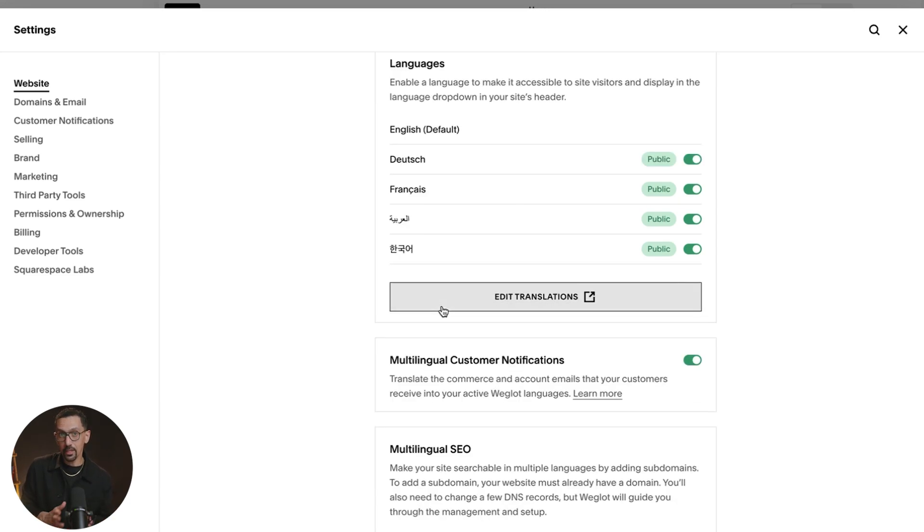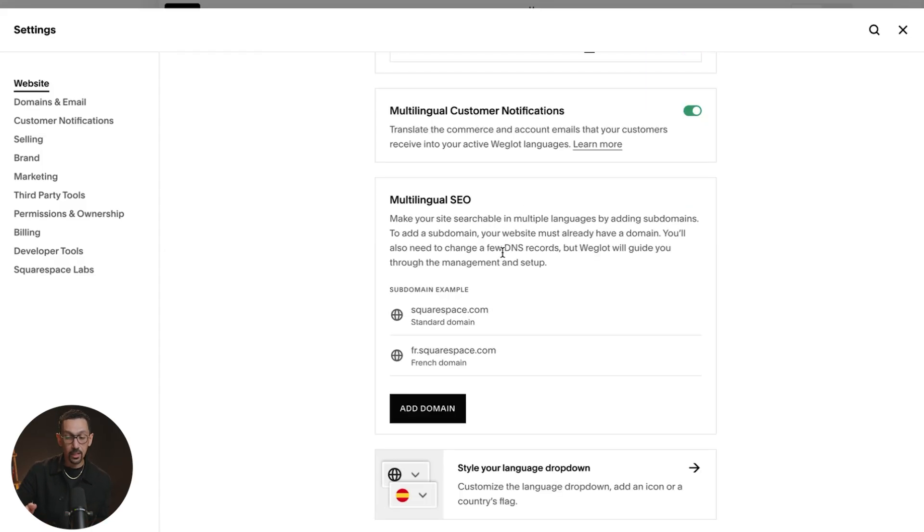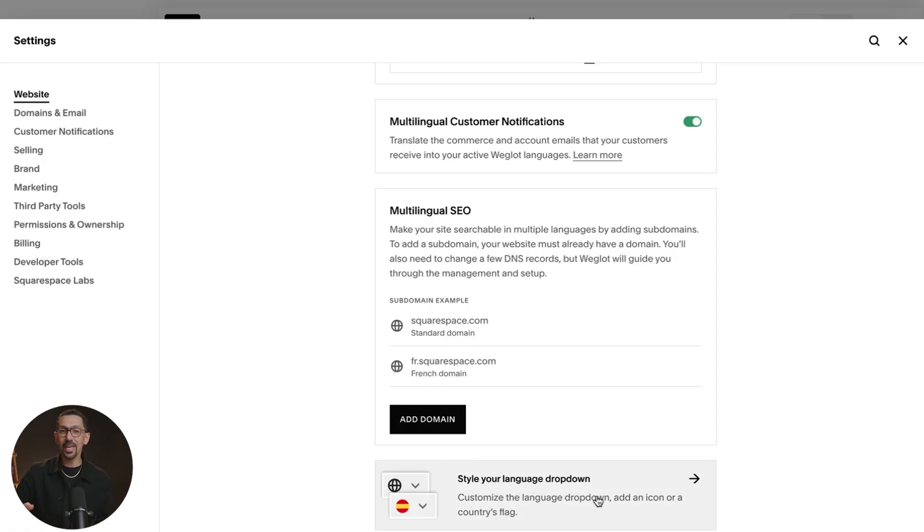Now I want to look at this on the actual website and point out a few key features. First of all, all customer notifications can become multilingual — so emails and other aspects of your business can become translated for you, which is awesome. By toggling this on down here, you can set up subdomains for different countries. For example, for your French domain it could be fr.yourdomain.com. And you can customize your dropdown, which we're going to do now.